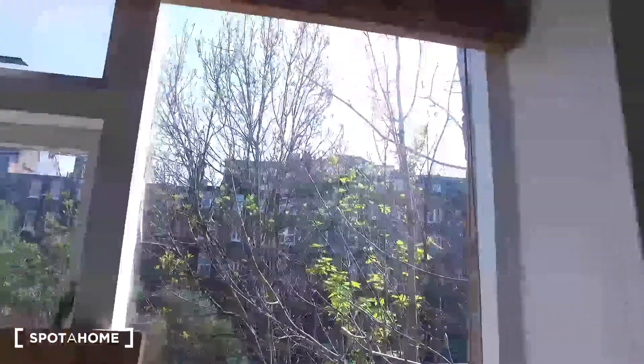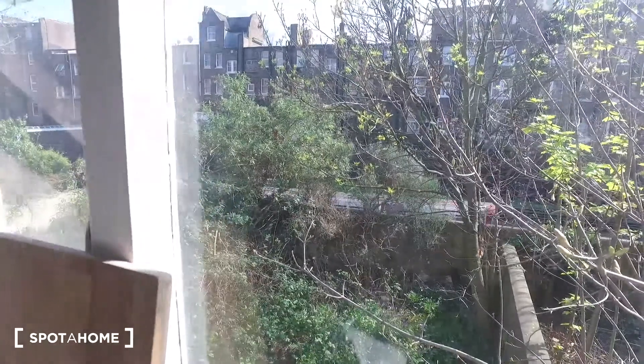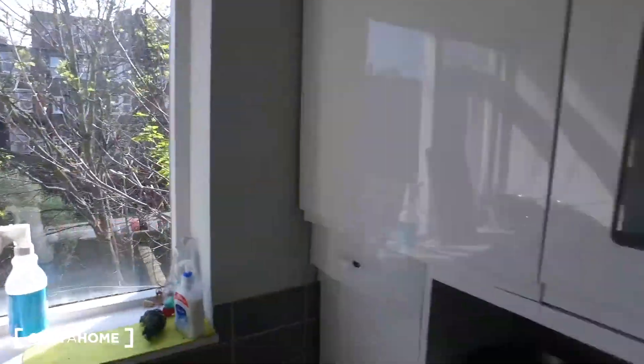Let's get a look outside the window as well. Over there are just some train tracks — as we can see the train is passing by right now. And that's been the kitchen.